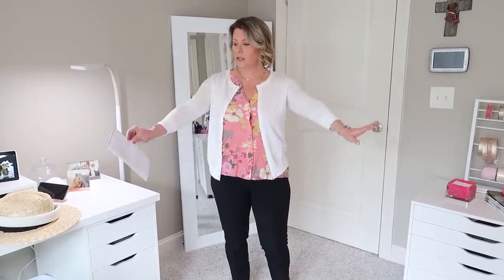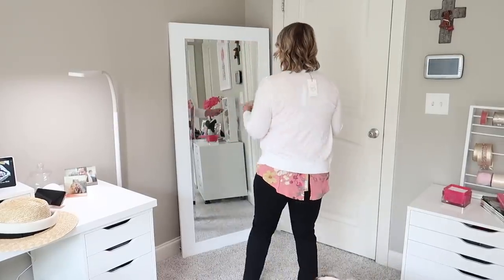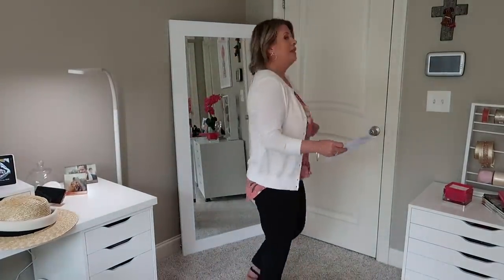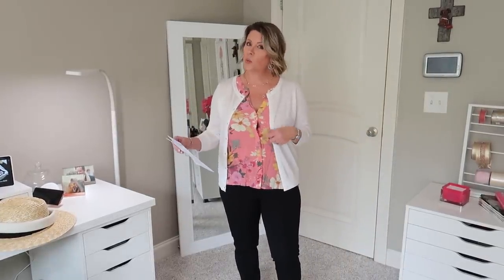Here's the second white cardigan — mid-forearm, maybe three-quarter-length sleeves, by 1901 in size medium. I do like it; it's a basic cardigan. But the other Nick and Zoe one had more of the oomph I was looking for, so I think the first cardigan was my favorite of the two.